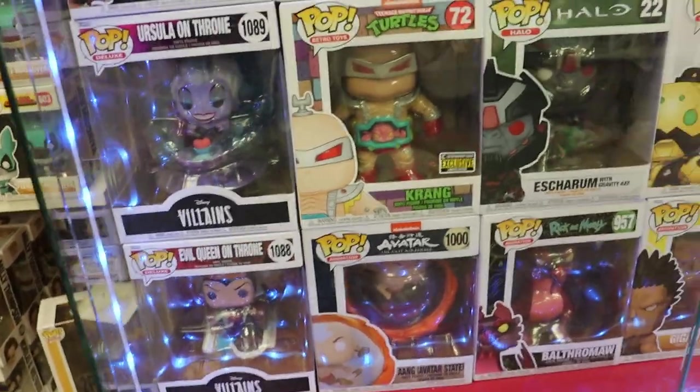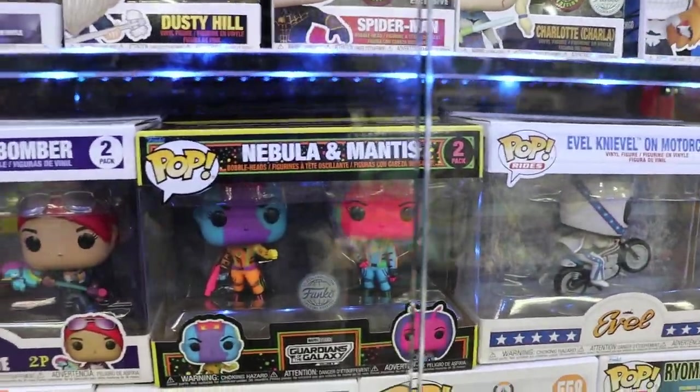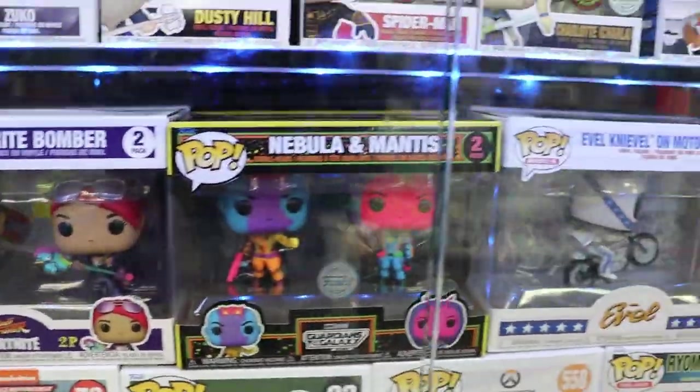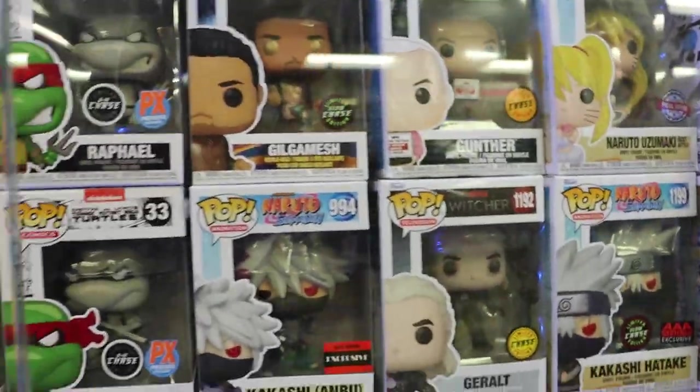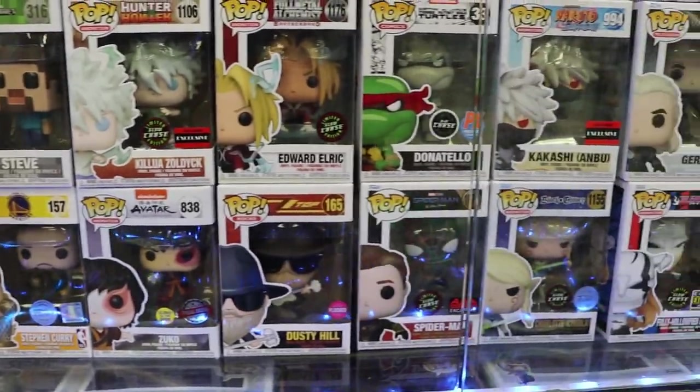Okay guys, so they do have some really cool stuff in the case today: Hungry Big Mom, My Hero Academia, Moon Girl, the Devil Dinosaur. Do have the two-pack Nebula and Mantis, Black Light, Super Sec. Basically a chase case here.